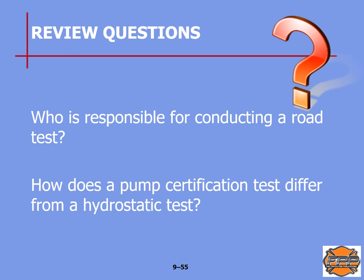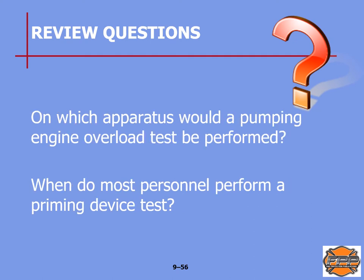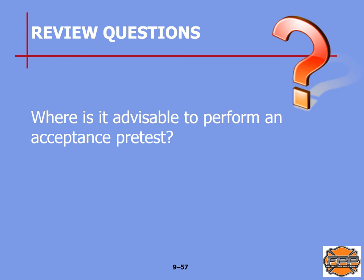Review questions: Who is responsible for conducting a road test? (See page 198–199 of the manual.) How does a pump certification test differ from a hydrostatic test? (Page 201.) On which apparatus would a pumping engine overload test be performed? (Page 204.) When do most personnel perform a priming device test? (Page 205.) Where is it advisable to perform an acceptance test? (Page 206.)